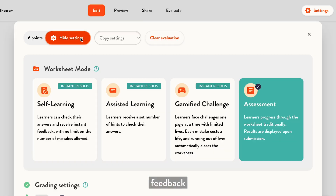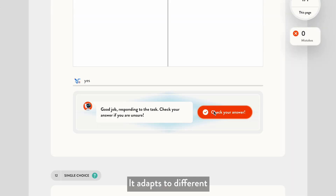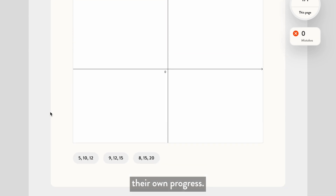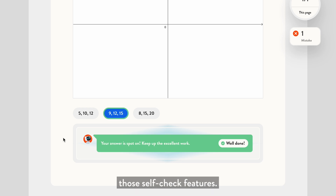Students get immediate feedback in self-learning mode. It adapts to different learning speeds, and students can track their own progress. It's like giving each student their own personal math coach. To get the most out of it, encourage students to use those self-check features.